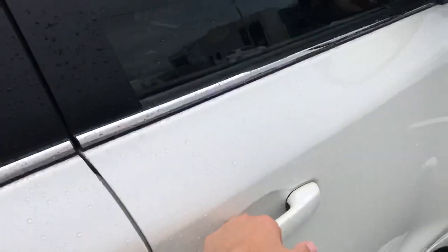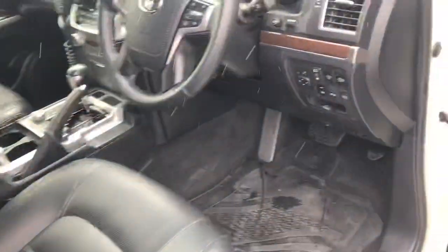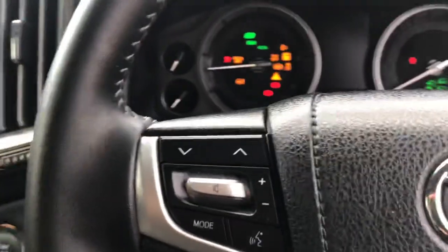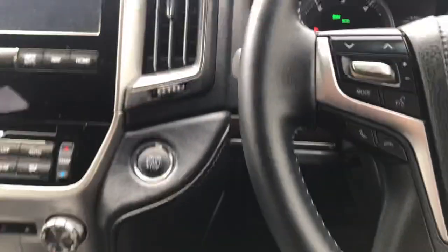All right, I'm going to jump in the front because it's just started raining again. I hop in, foot on the brake, push button start — gotta love it. Makes life very easy.